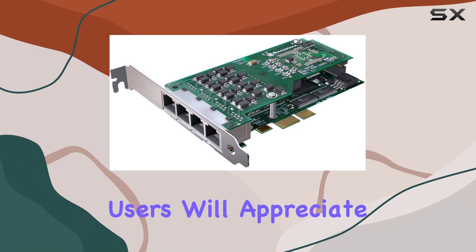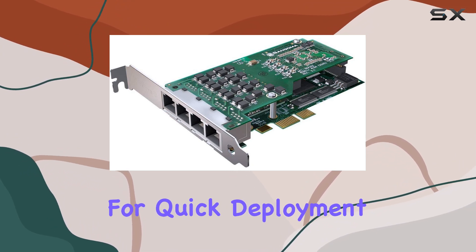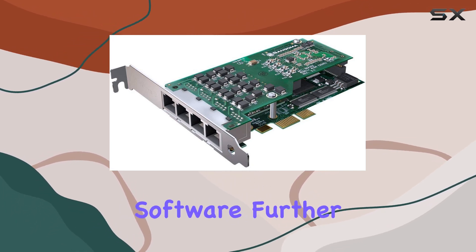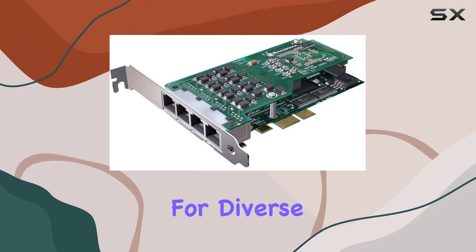One of the key highlights of the A102E is its ease of installation and integration. Users will appreciate the straightforward setup process, which allows for quick deployment and minimal downtime. The board's compatibility with various operating systems and telephony software further enhances its versatility, making it an ideal choice for diverse IT environments.